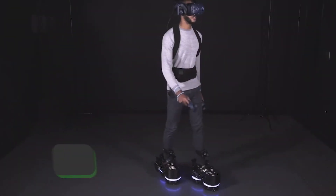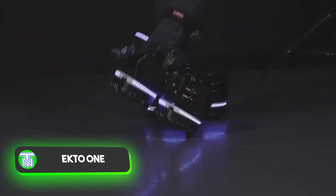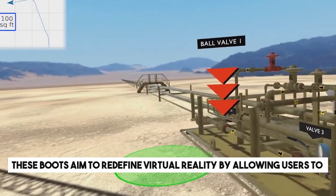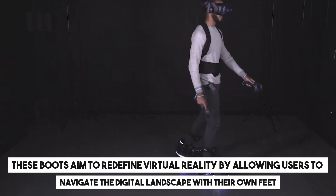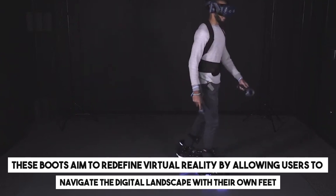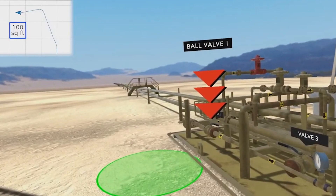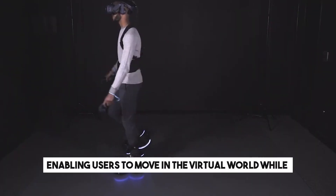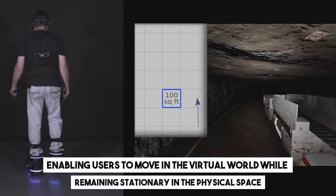Exploring tactile sensations is intriguing, but sitting in an armchair or on a sofa lacks immersion in the virtual realm. These boots aim to redefine virtual reality by allowing users to navigate the digital landscape with their own feet. Crafted from carbon fiber, the boots fit over regular shoes and feature specialized rollers, enabling users to move in the virtual world while remaining stationary in the physical space.